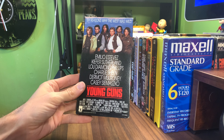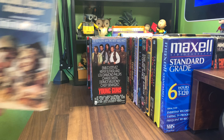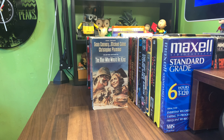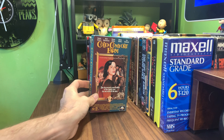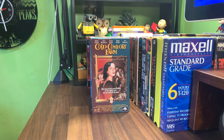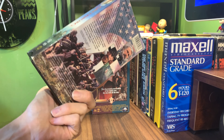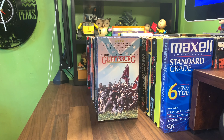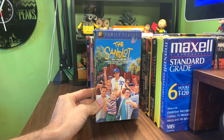Another copy of Young Guns, Vestron Video. The Man Who Would Be King, Warner Home Video. Cold Comfort Farm, MCA Universal. Another two-tape copy of Gettysburg from Turner Home Entertainment.